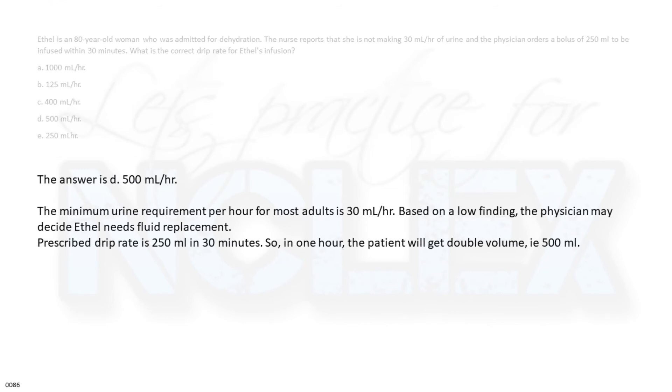The answer is d. 500 milliliters per hour. The minimum urine requirement per hour for most adults is 30 milliliters per hour. Based on this low finding, the physician may decide Ethel needs fluid replacement.